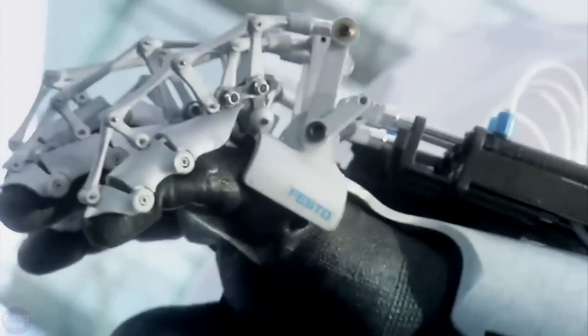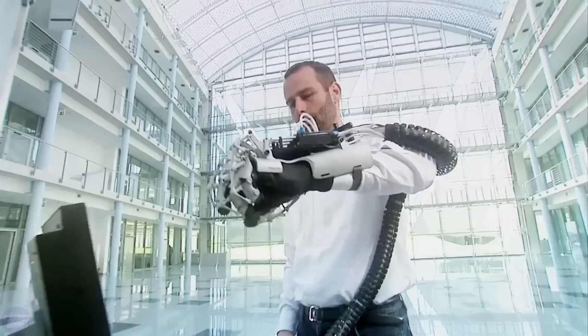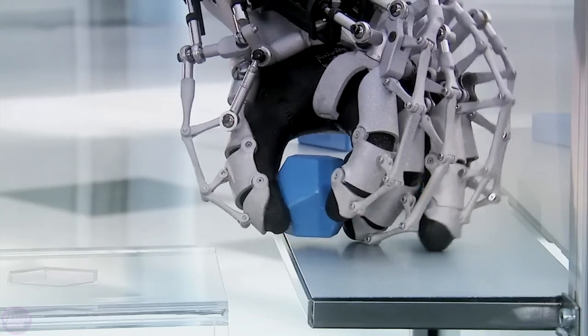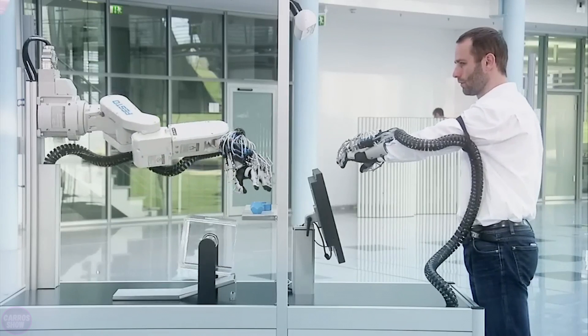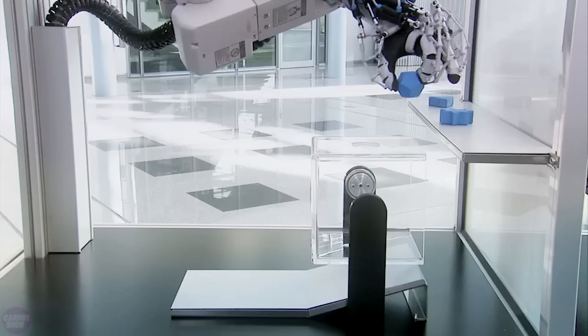The ExoHand from Festo is an exoskeleton that can be worn like a glove. The fingers can be actively moved and the force in the fingers can be increased, while the operator's hand movements are recorded and transmitted to the robotic arm in real time. The exoskeleton arm has all the same basic physiological degrees of mobility as a human arm, implementing the same technique of grasping and transferring objects as the human hand.